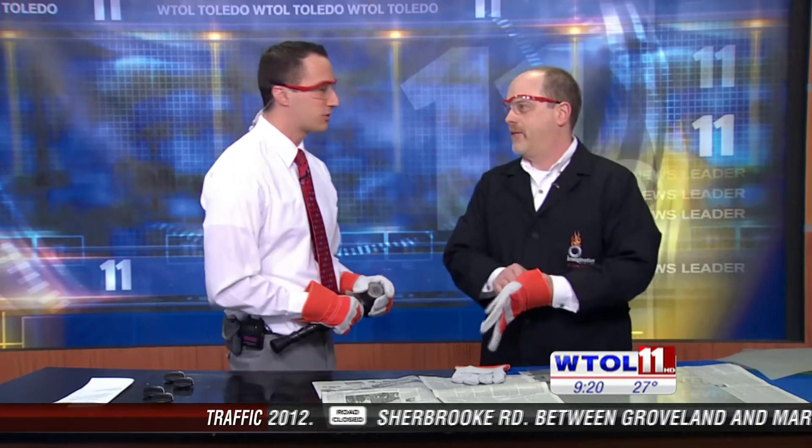Question is why you think I'm wearing these goofy glasses? That's because we're talking about tempered glass today and its importance in the auto industry. Joining me from the Imagination Station is our good friend Chief Scientist Carl Nelson. Good morning, Carl.